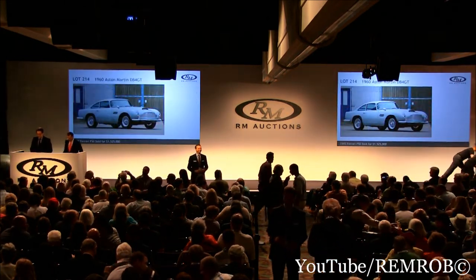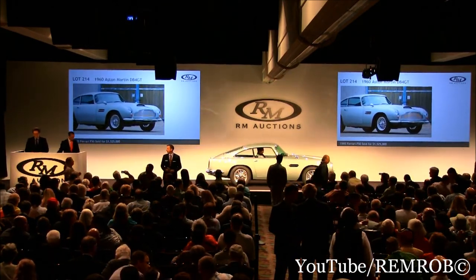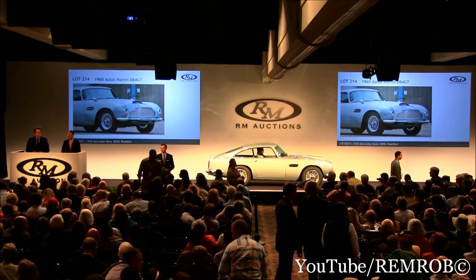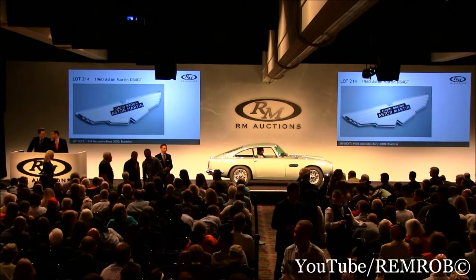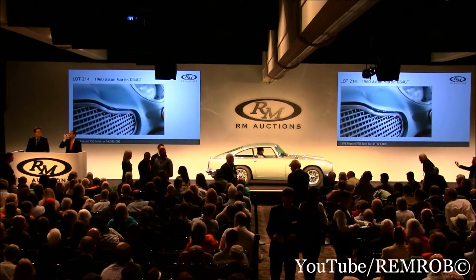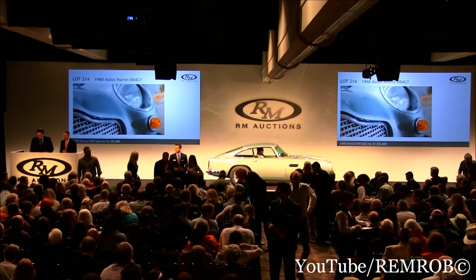Lot 214: the 1960 Aston Martin DB4 GT. Very thin — obviously a favorite of everyone's. Short wheelbase, triple dual-throw Weber carburetors and 302 horsepower. This is the Aston to go up against. I'm a Ferrari man, but I won't have to agree with you on that one. It's intended for the head of competition — a 1960 Touring Motor Show car, one of only 30 left-hand-drive cars, and one of only 3 with folding rear seats — a unique feature.